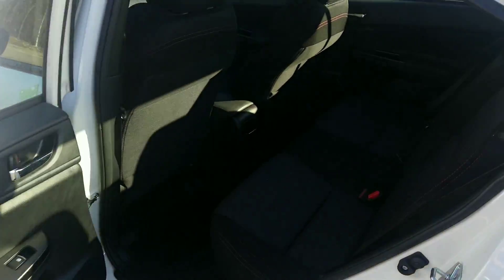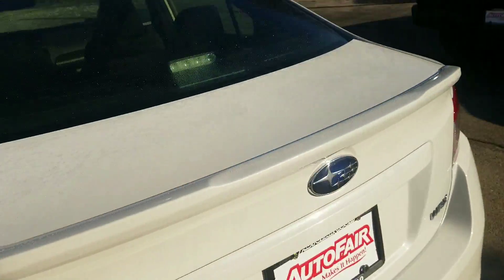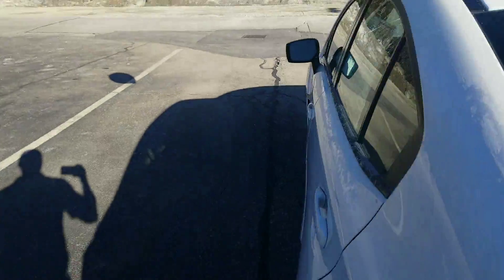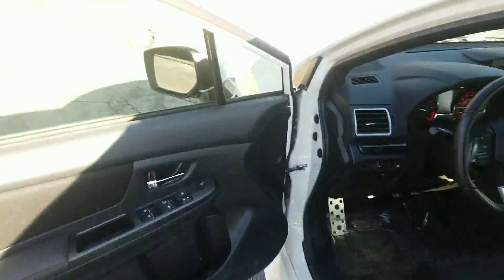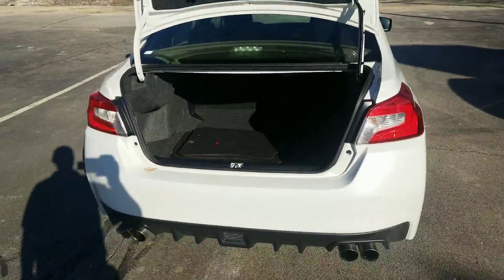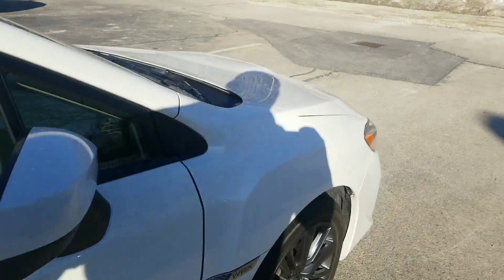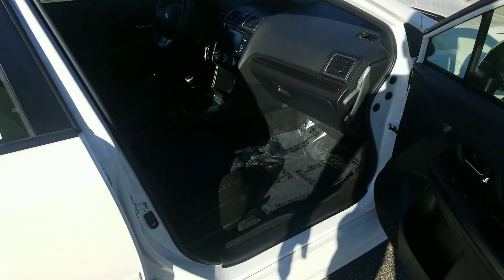Get you a quick shot of the second row here. Trunk lid spoiler on the back — we'll go ahead and pop the trunk here. It's got the original Subaru fitted floor mats and the quad tip exhaust on the back here as well. Tires are good all the way around.